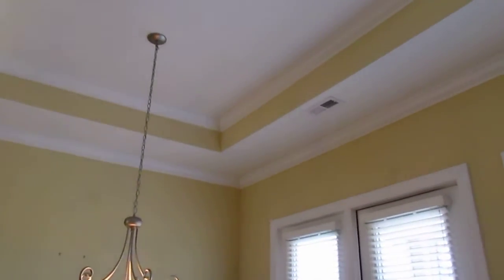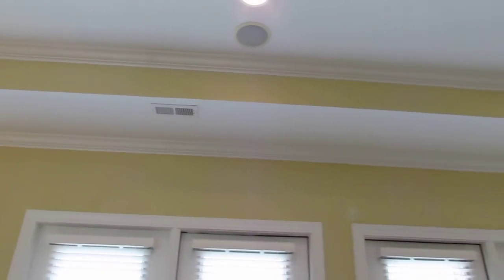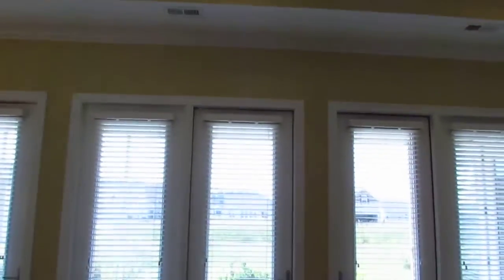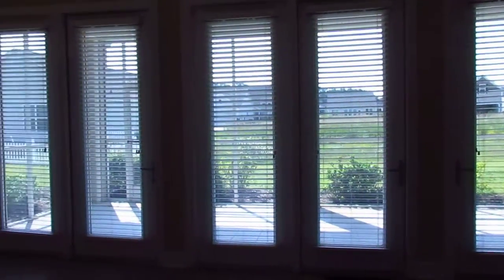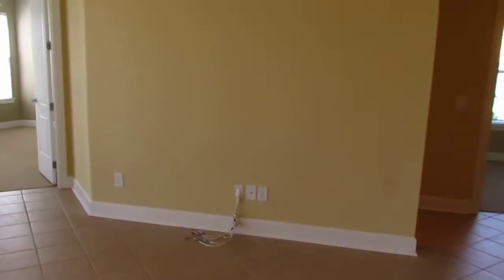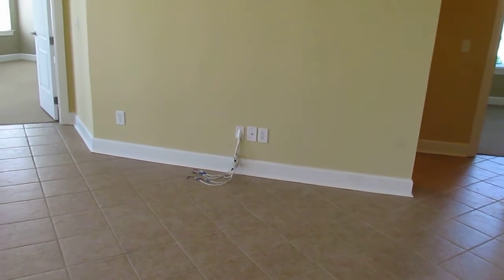You'll notice the tray ceiling here with the extra crown molding, and the surround sound speakers in this room, also wired for the patio. All of the windows across the back of the home look out into the nice backyard. This is the living area of the house — that's the surround sound equipment there.